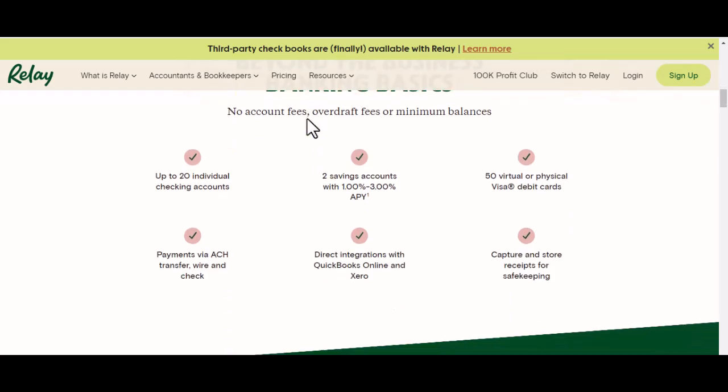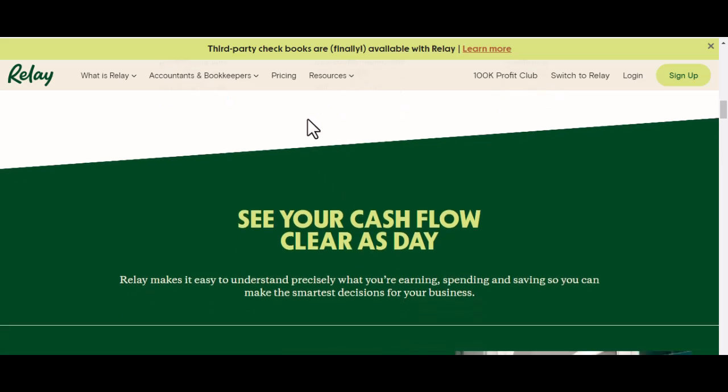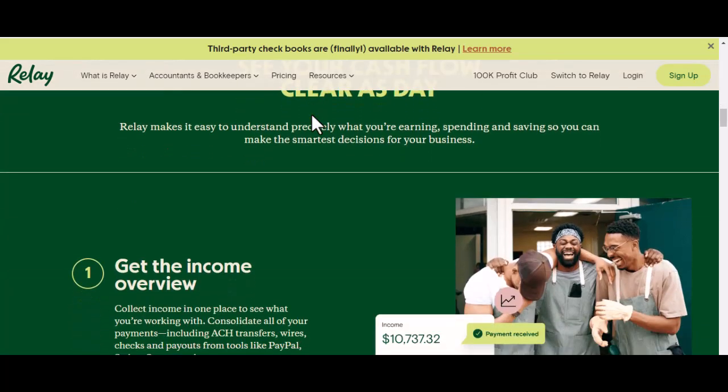The Final Verdict: Relay is a strong contender in the online business banking space. Its user-friendly interface, integration with popular accounting software, and mostly fee-free structure make it a compelling option for many businesses. But remember, do your research. Compare Relay's features and fees.